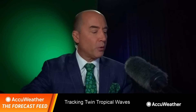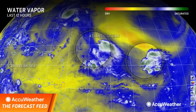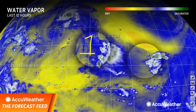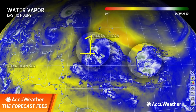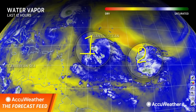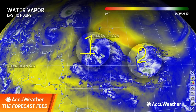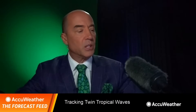I want to take you into the water vapor loop here this morning because we've got twin tropical waves. This is the wave that I told everybody would forget about — no one's forgetting about it now. It's very poorly organized right now as it battles some drier air, denoted by the yellow shading. This is number two, the system in the Central Atlantic. This looks, of the two, a little more impressive. The question is, moving forward, what's going to happen with both of these systems?